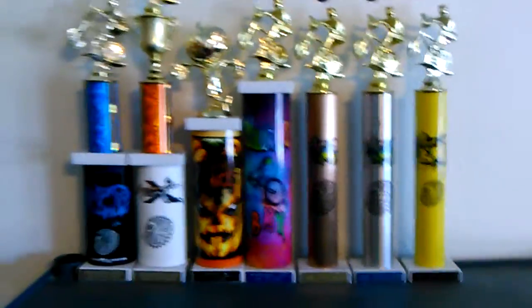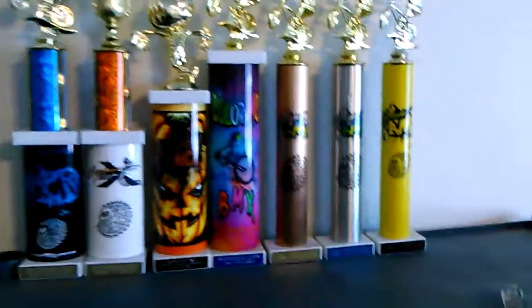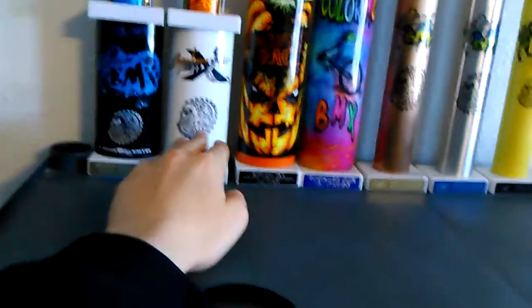They all look pretty close to the same but they mean completely different things. This one is more sentimental because it was my second race. This one up here I got second place.